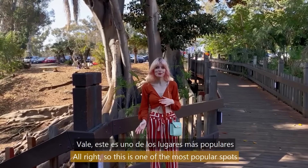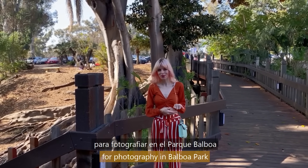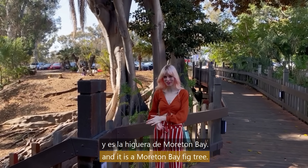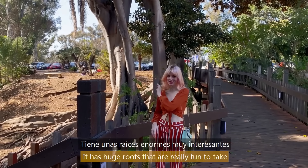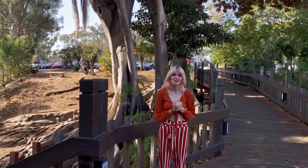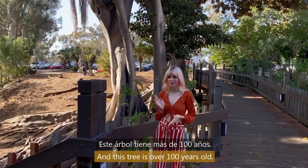So this is one of the most popular spots for photography in Balboa Park — it is a Moreton Bay fig tree. It has huge roots that are really fun to take pictures with, like people posed inside of them, and this tree is over 100 years old.